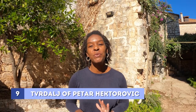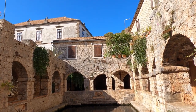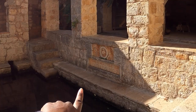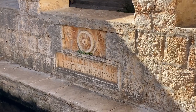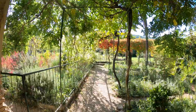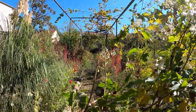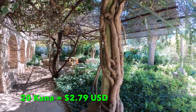Now we're at Tvrdalj Fortress, the private residence of Croatian poet Petar Hektorovic. He has a lovely home and garden. When you come in they give you a little guide so you can read the inscriptions — this one by the fish pond says 'built by uprightness and still working together.' This house was my favorite stop in Starigrad because of the deeper meaning behind the inscriptions and the lovely garden. For the price of 20 kunas it's definitely worth a walk around.